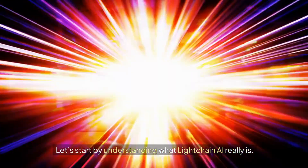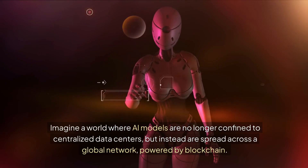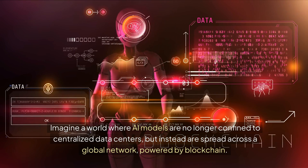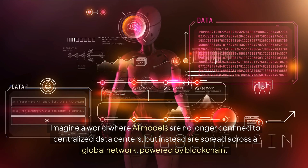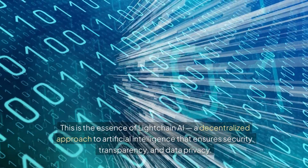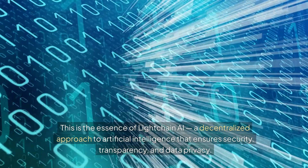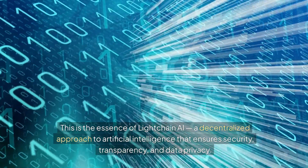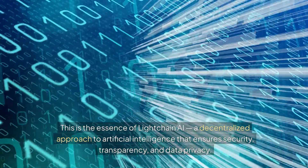Let's start by understanding what LiteChain AI really is. Imagine a world where AI models are no longer confined to centralized data centers, but instead are spread across a global network powered by blockchain. This is the essence of LiteChain AI — a decentralized approach to artificial intelligence that ensures security, transparency, and data privacy.